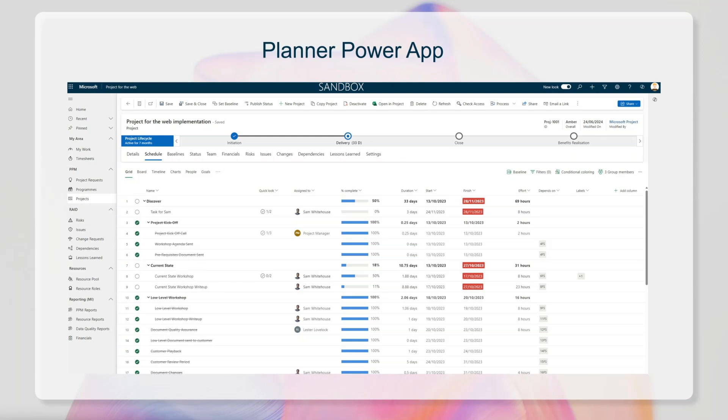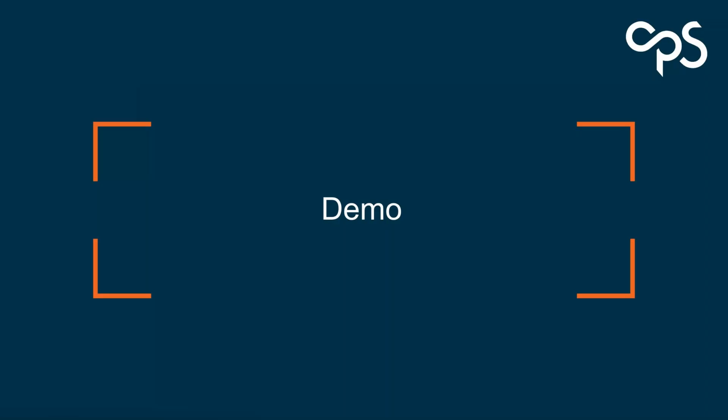I'll show you some of this as a click-through. If you're interested in a deeper dive demo of the Planner Power App, please do connect with us — we're more than happy to give you a 45-minute to one-hour run-through of what it is and how we've delivered this to customers. Let me move into the demo now, starting with the Planner app in Teams and then the Planner Power App.